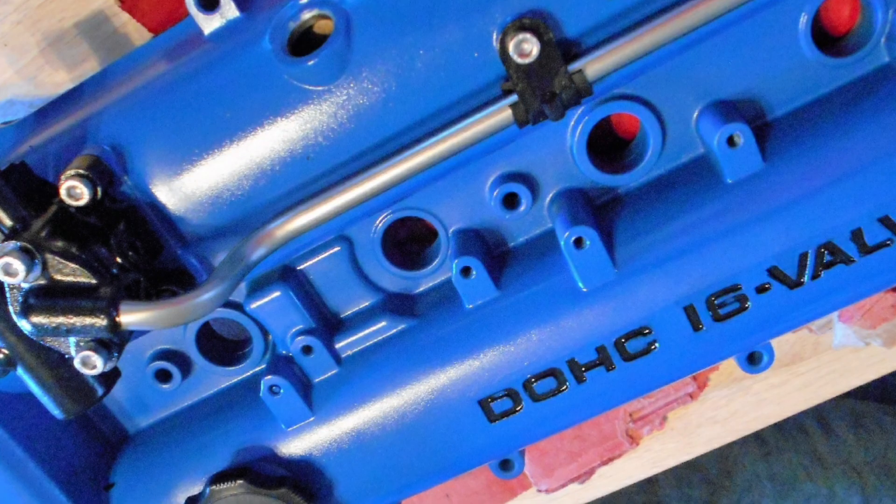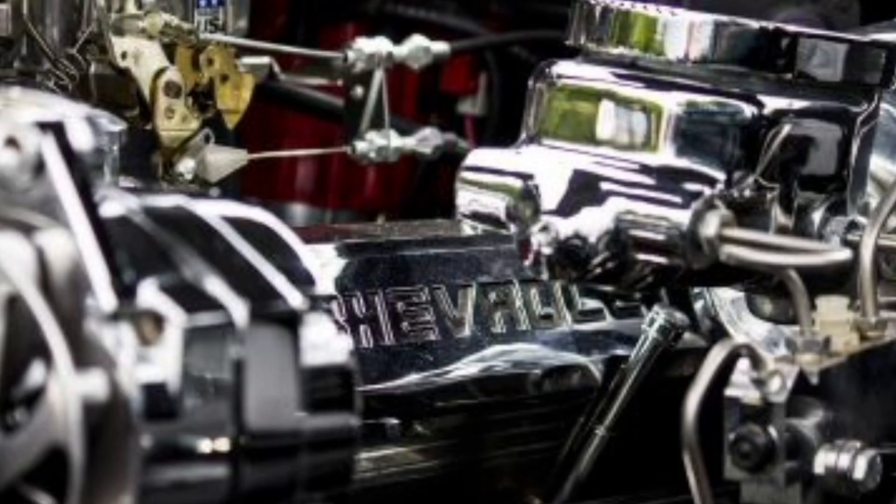It is important to keep the PCV valve in good condition and replace it according to the vehicle manufacturer's recommendations. A malfunctioning PCV valve can cause problems such as pressure buildup in the crankcase, oil leaks, engine malfunctions, increased fuel consumption and increased pollutant emissions.